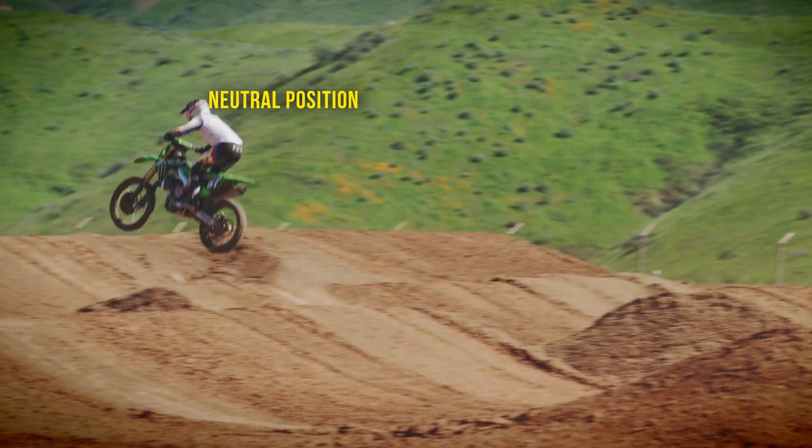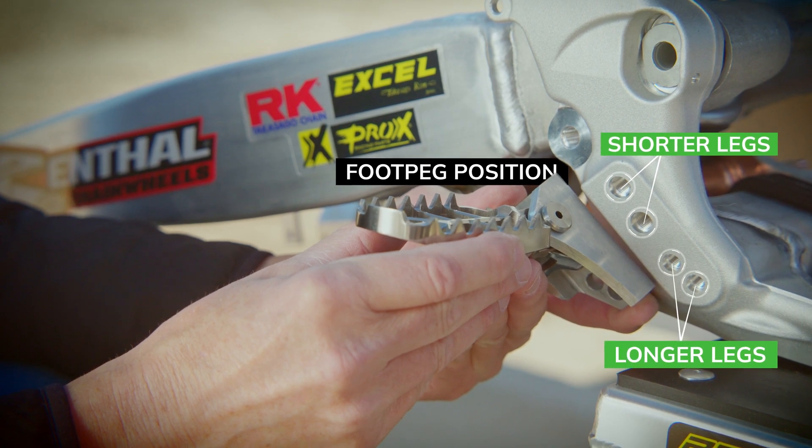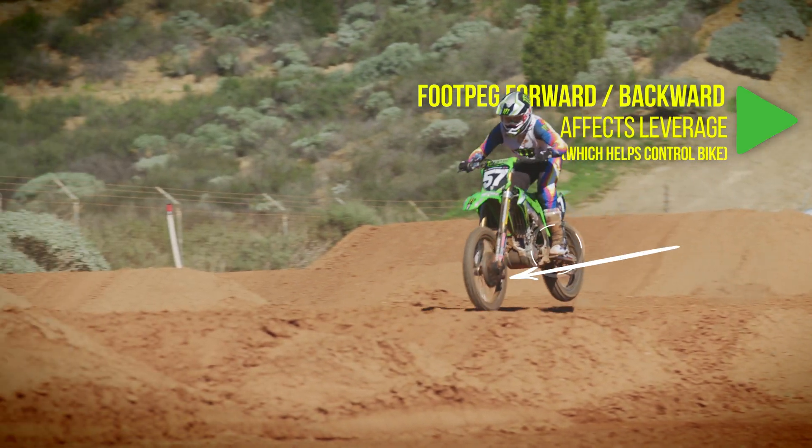As far as foot pegs are concerned, Kawasaki does a good job of offering two different positions you can put the foot peg in — one higher, one lower. Pro Circuit also makes different pegs where you can move the peg back or forward.